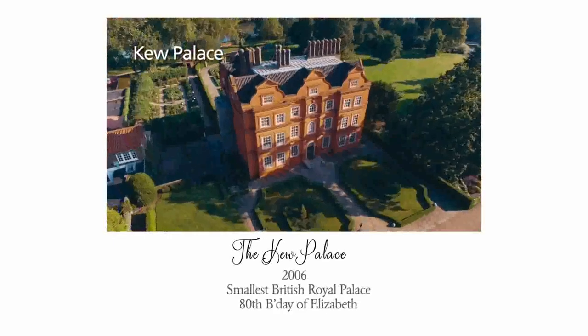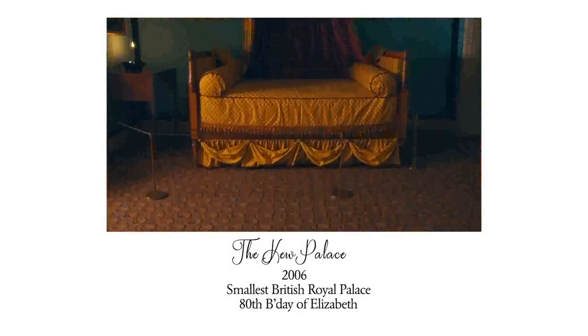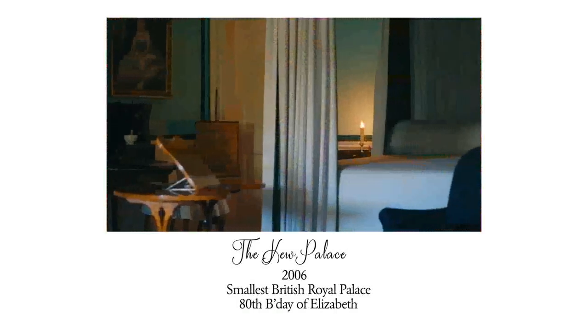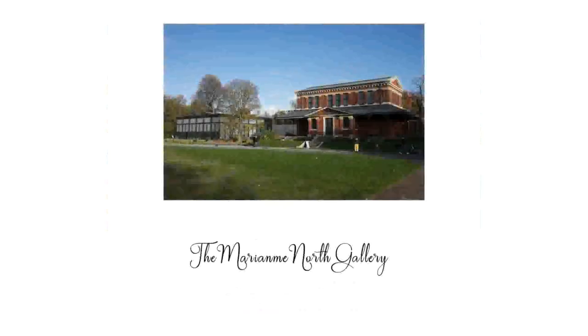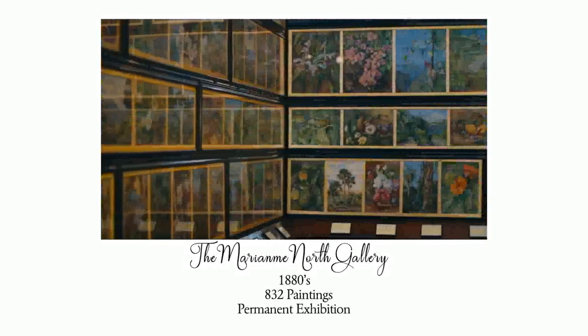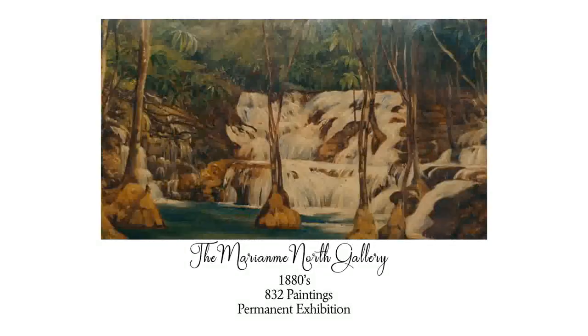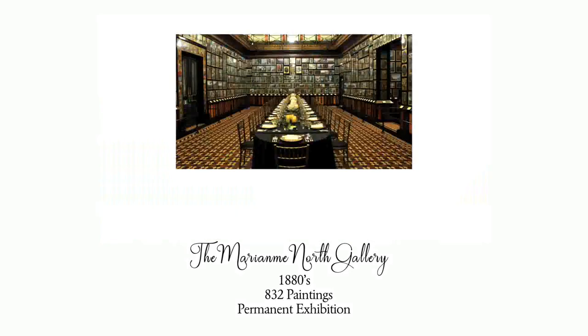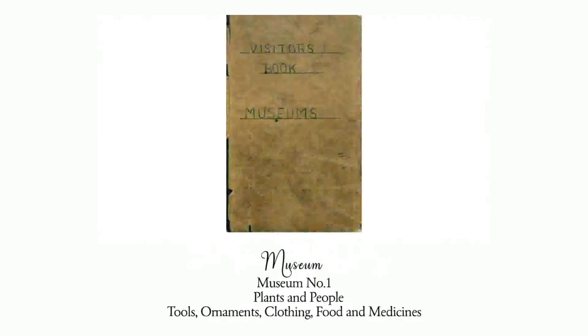Kew Palace is the smallest British royal palace, constructed in 2006, and was used to celebrate the 80th birthday of Queen Elizabeth. The Marianne North Gallery, built in the 1880s, houses 832 paintings by Marianne North.